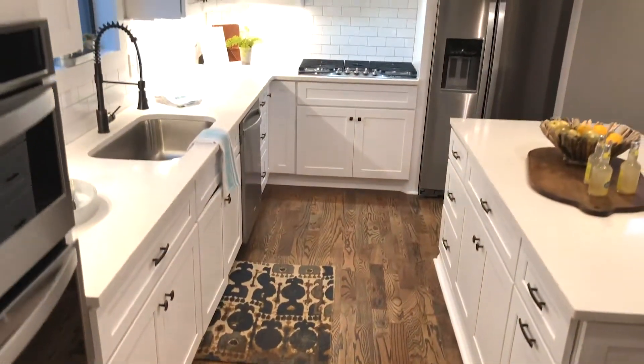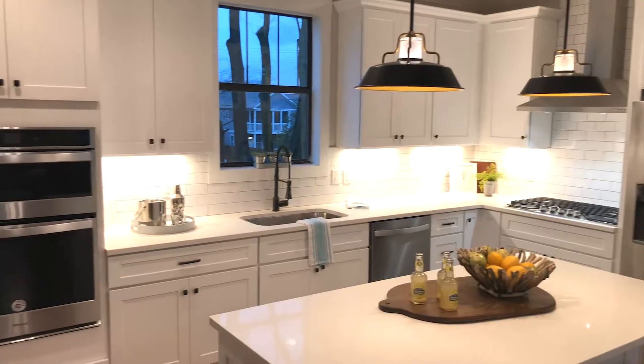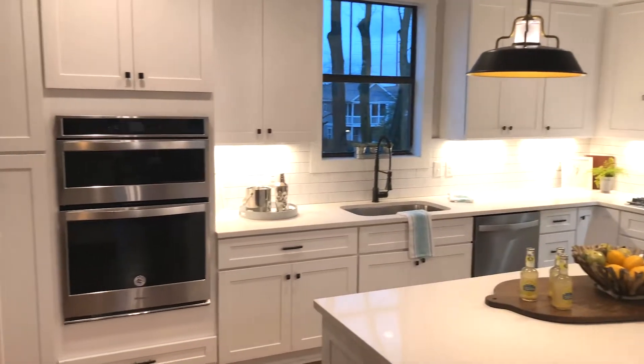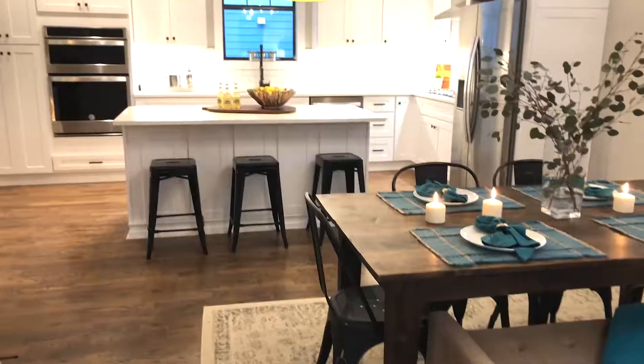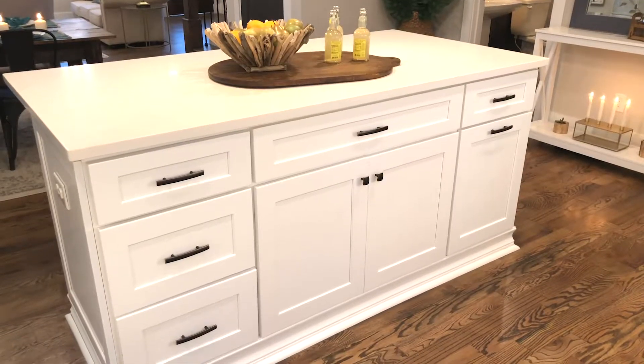When you're not eating out at all of the neighborhood hot spots, you'll love preparing your meals in this beautiful kitchen with gleaming quartz countertops, a large island, and a high-end appliance package.